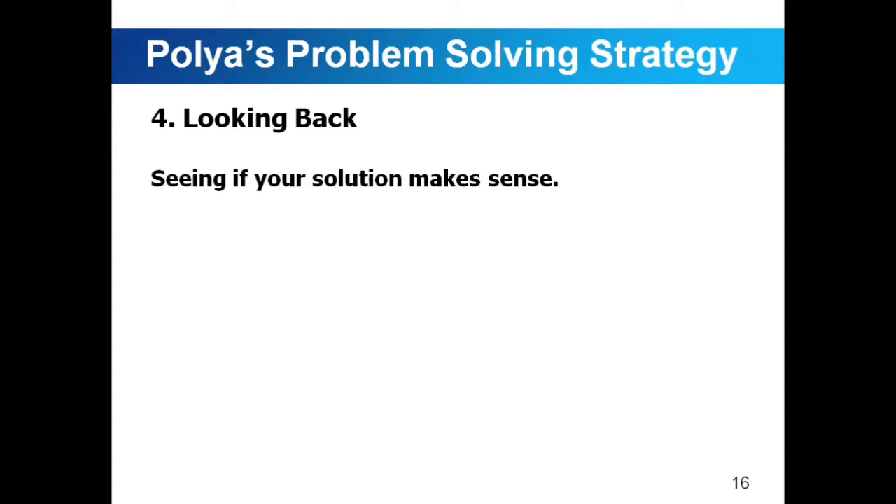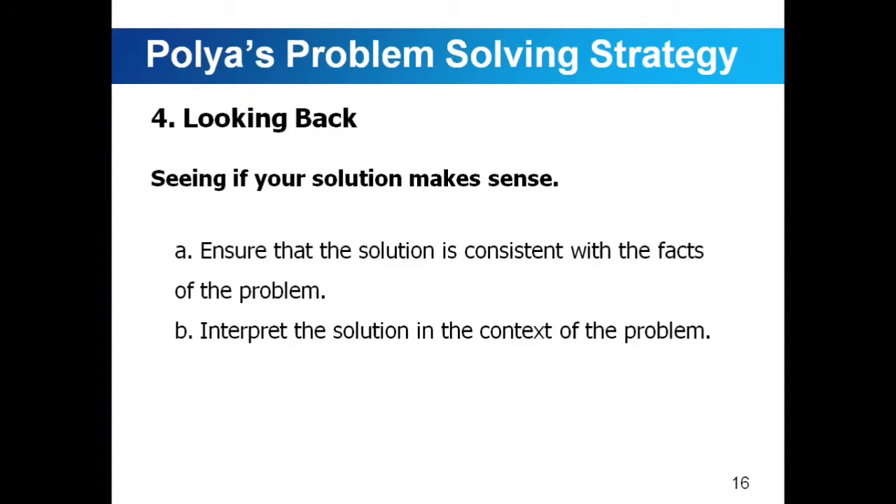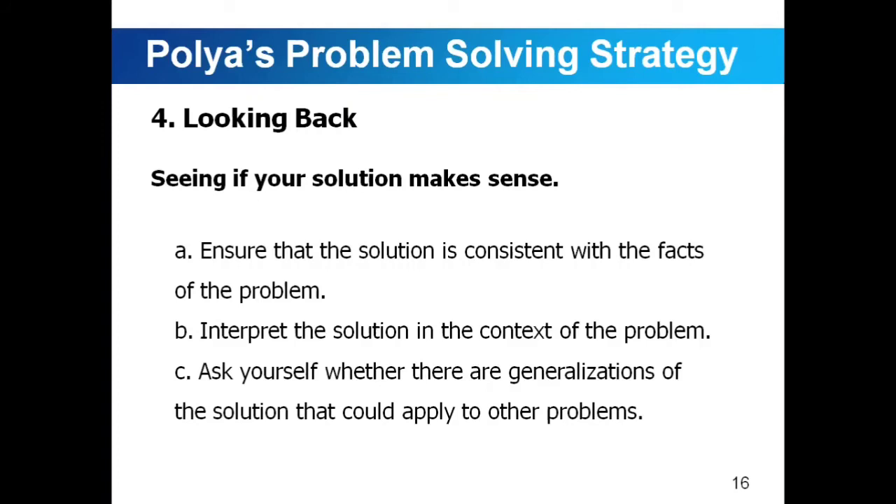Looking back — seeing if your solution makes sense. We have to ensure that the solution is consistent with the facts of the problem. Interpret the solution in the context of the problem and ask yourself whether there are generalizations of the solution that could apply to other problems. In order for us to better understand Polya's four problem-solving strategies, we're going to have some examples.